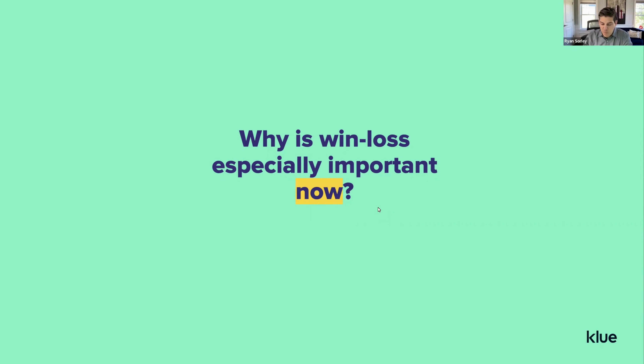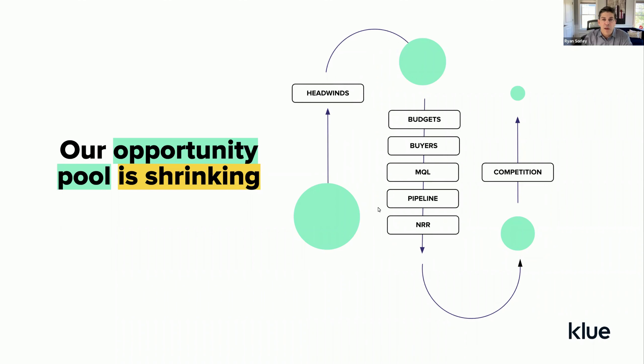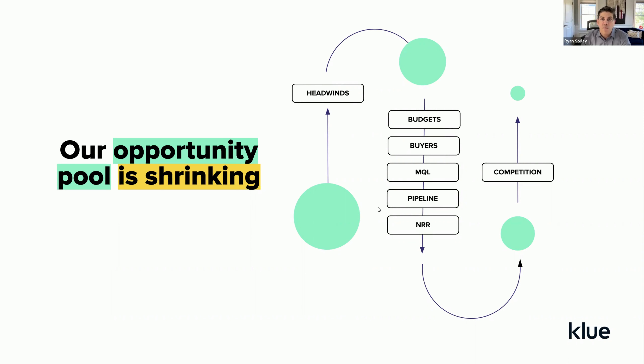Today we're talking about win-loss, and why is it especially important today? When we look at what's happening out there in the economy, we're all facing headwinds — budgets are shrinking or going away completely. We're seeing buyers move from one organization to the next or nowhere. Marketing qualified leads are shrinking year over year. Our pipeline is shrinking as a result, and NRR is also suffering quite a bit.